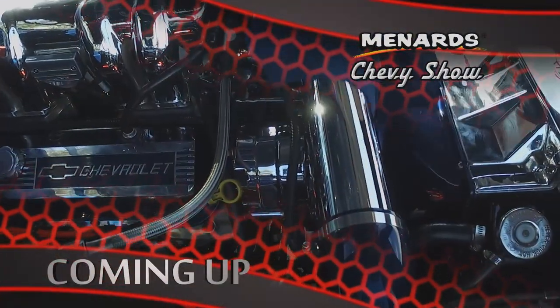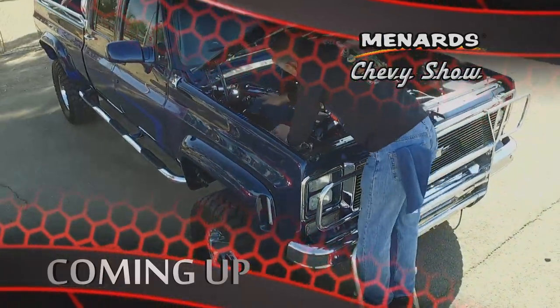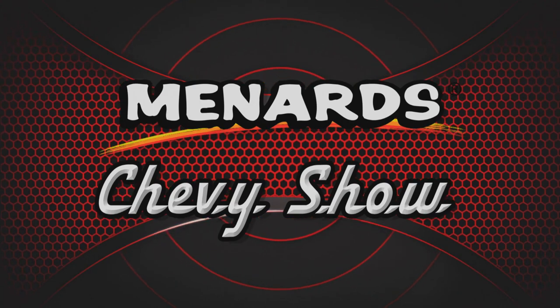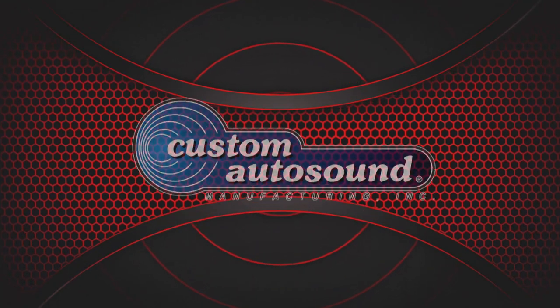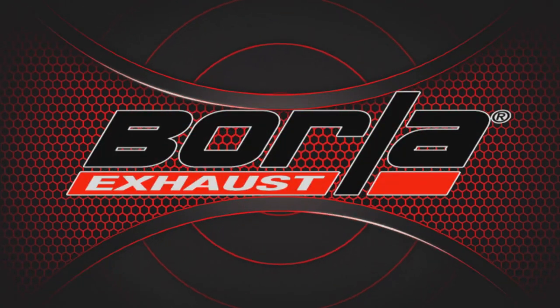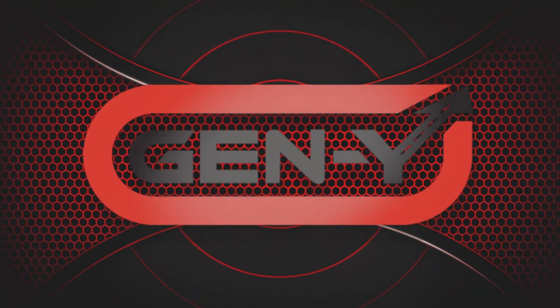Auto Club Famoso Raceway still has lots to offer, including a fantastic 4x4 that shines both on and off the road. More of the Menard Chevy Show right after this. The Menard Chevy Show is being brought to you by Custom Auto Sound — the originator of classic car OEM fit radios since 1977. Clamp Tight — the clamp-making tool. Borla — the world's most winning exhaust. And by Gen Y Hitch — towing made easy.